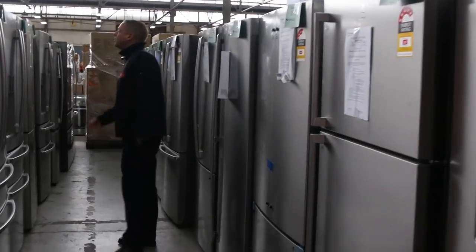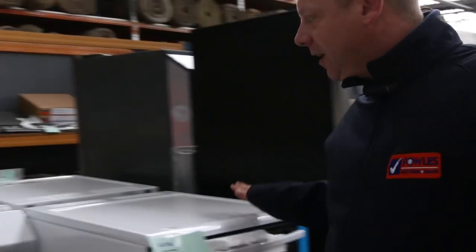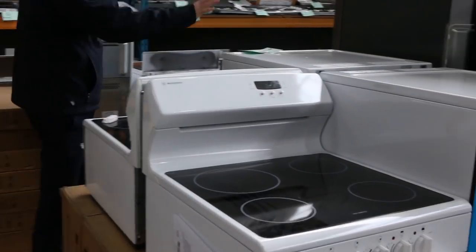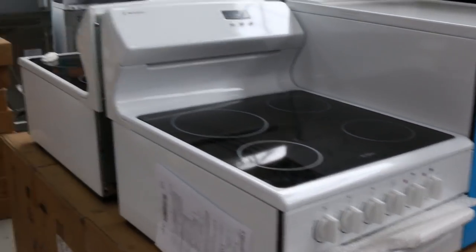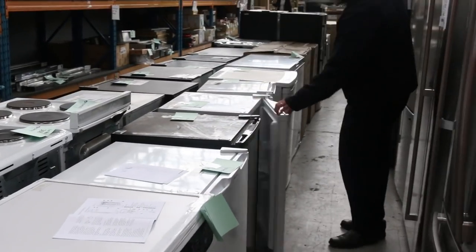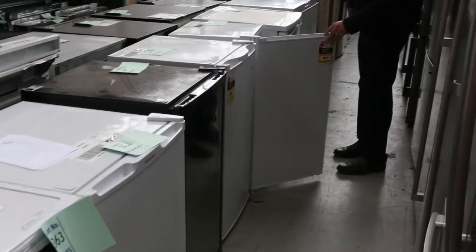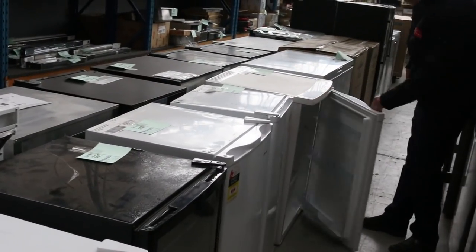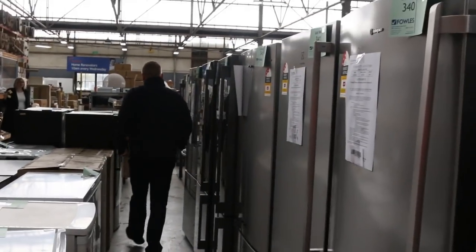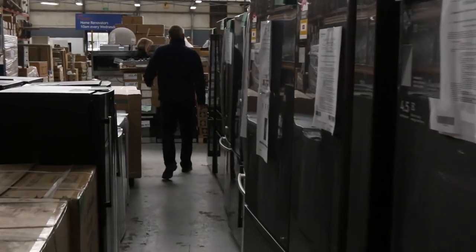Electrolux, Kelvinator, Westinghouse, LG, Hisense — mountains of them, really good gear. There are a couple of elevated stoves as well, good for landlords wanting to replace what they've got. Through here there are more fridges, more bar fridges — probably around eighty to a hundred dollars on these — more wine fridges, more dishwashers.